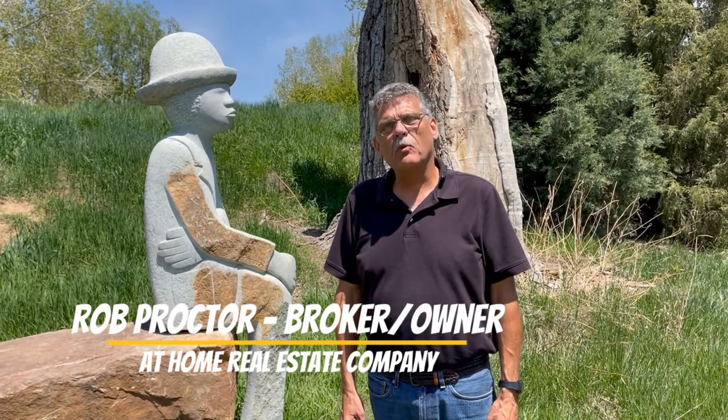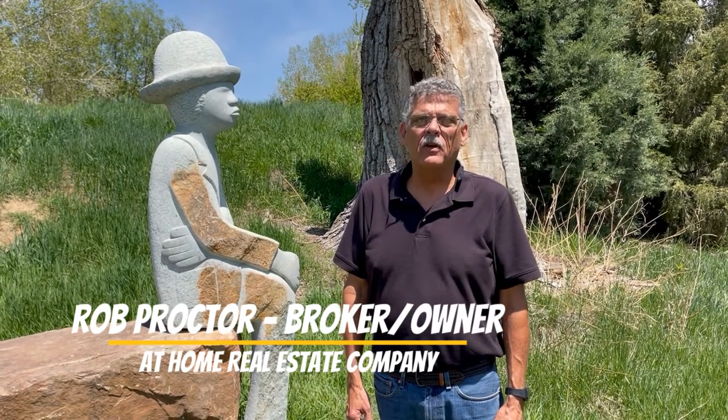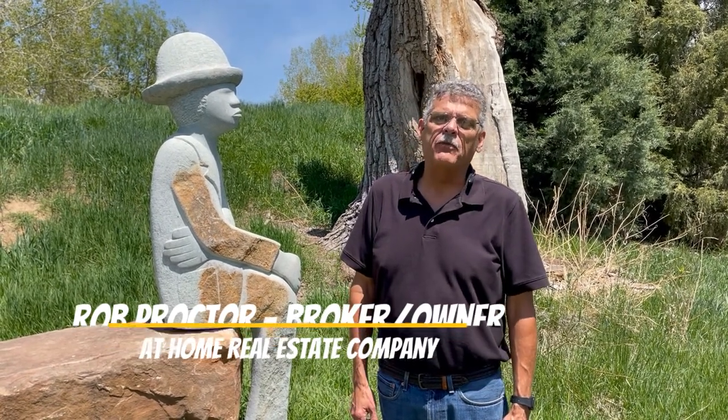Hi, I'm Rob Proctor, broker owner of At Home Real Estate Company, located in Northern Colorado and your hometown real estate professional. Be sure to subscribe and you'll be notified when my new videos become available.